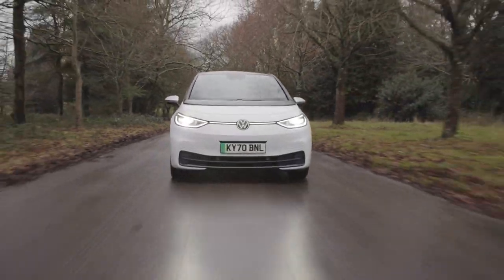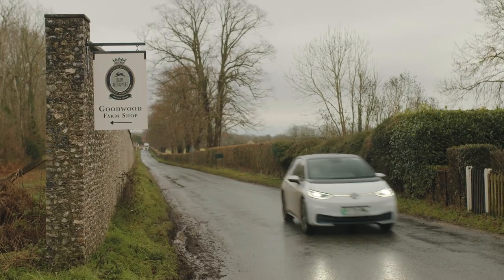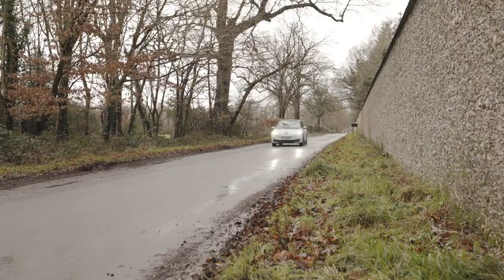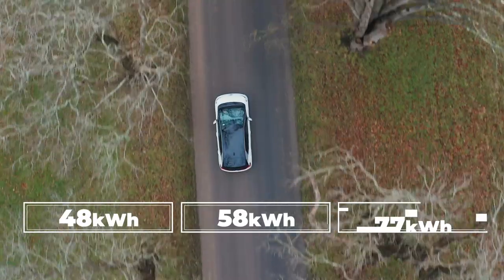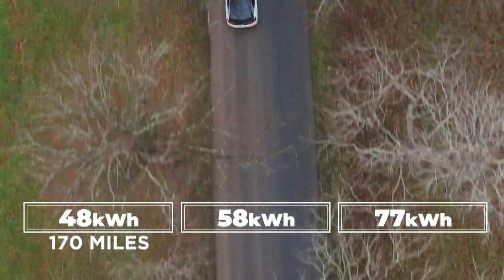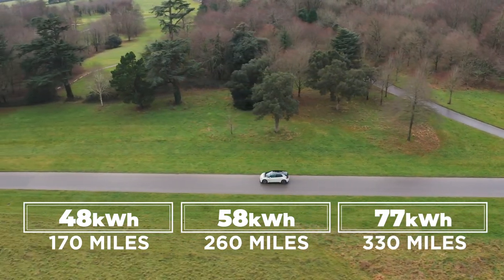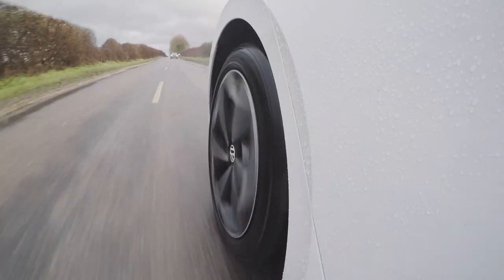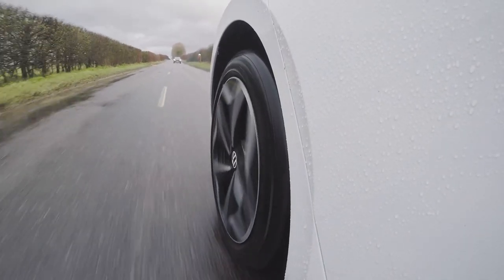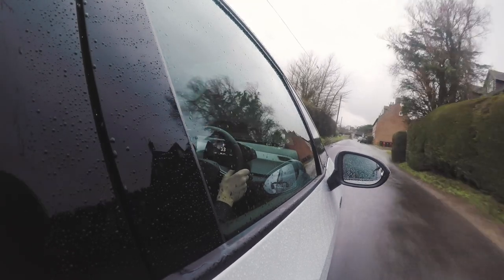There are a number of different trim options and with each you get different toys and features, but at the ID3's most basic level you have a choice of three battery sizes: 48kWh, 58kWh, and 77kWh. The range varies from under 200 miles, to 260 miles, and 330 miles respectively. All ID3s have the same electric motor with 204 PS or 150kW and 310Nm of torque, although there will be more and less powerful motors in the future.